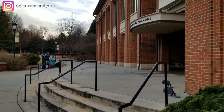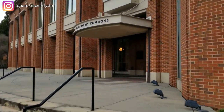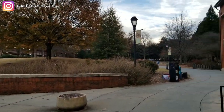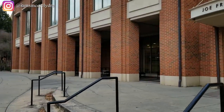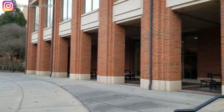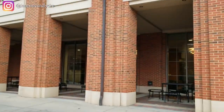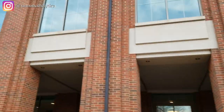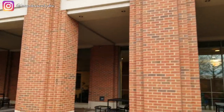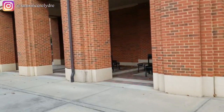Here's another entrance to Joe Frank Harris Commons — this is a two-floor building. To access the dining commons and the food, you go on the second floor. The first floor has a cafe area that is open for purchase or for you to use your Paw Points or Bulldog Bucks, or just for any visitors who would like to eat food while they're on campus.